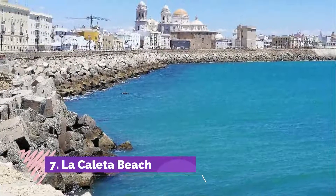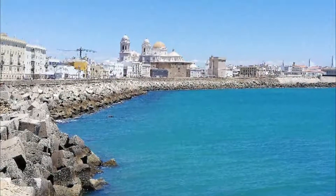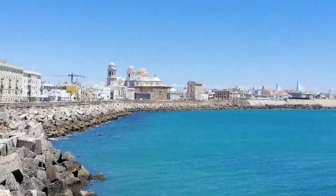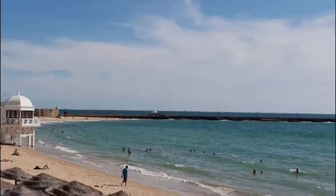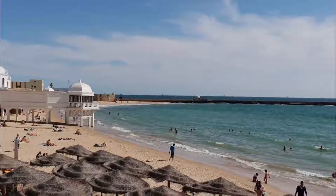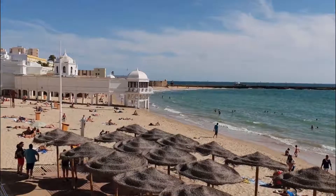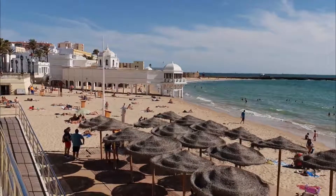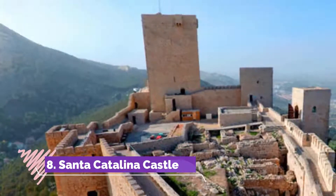Number seven: La Caleta Beach. Between the two castles of Cádiz, La Caleta Beach is the perfect stop for swimming and cooling off. However, it's relatively small and located in the historic center, so in summer it may be a bit crowded. You will find all the amenities — restaurant, bar, toilets, showers. It's a supervised beach, and the two castles form a sea wall that protects it from strong waves.